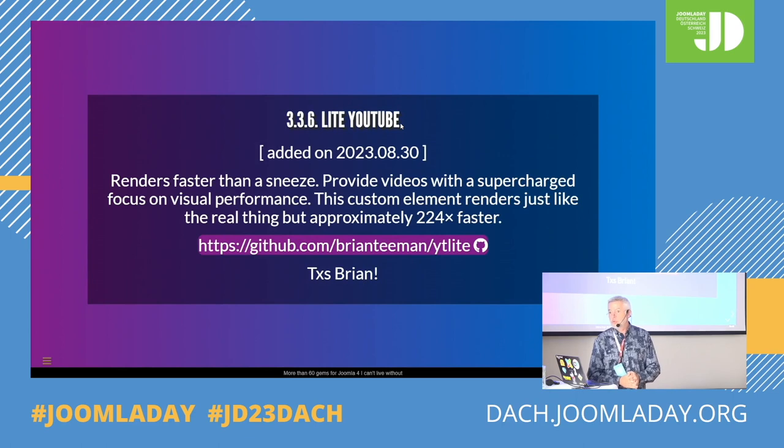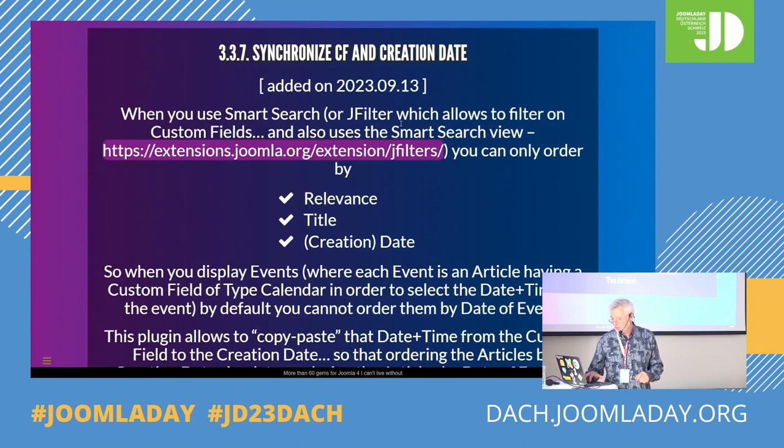Another one by Brian — if you want YouTube integration, the YouTube code is really heavy because it loads plenty of stuff and tracking. So this is super light — 224 times faster. Have a look at this. This is a tip by Elisa: a plugin allowing to copy-paste the value of a custom field of type date into the creation date, so that you can order by creation date, which is actually like sorting by a custom field. Useful for smart search.